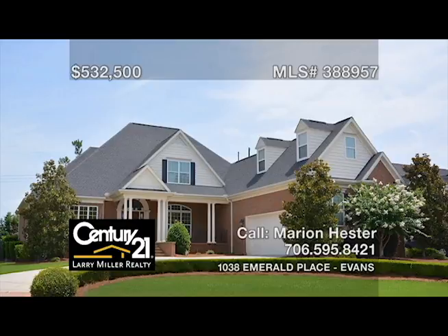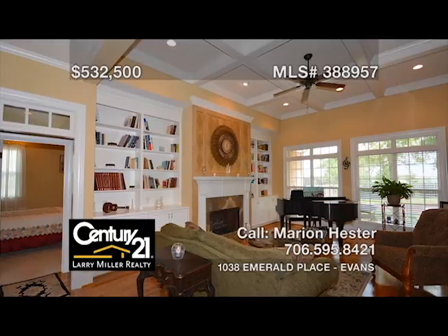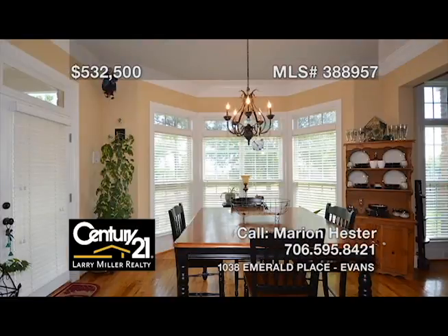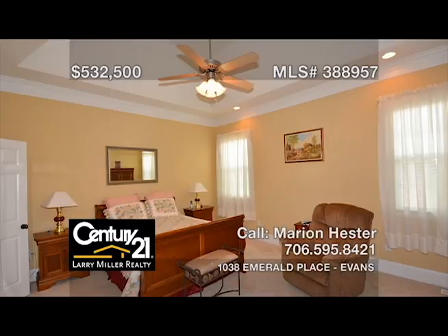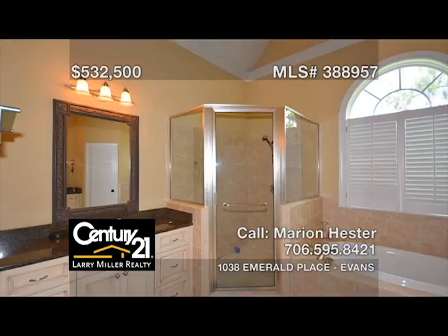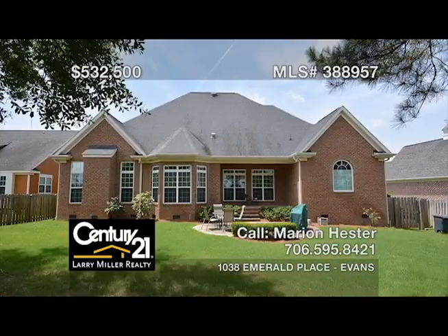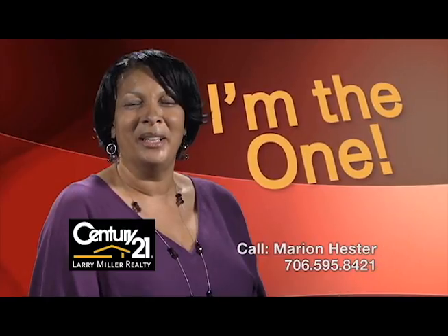This elegant four-bedroom, three-and-a-half-bath, custom-built home in Jones Creek has all the 'I wants.' A living room with a gas-logged fireplace, a built-in bookcase and coffered ceilings, an eat-in kitchen with granite counters, undermount lighting, and a hot water dispenser. A large formal dining room, a main-level owner's suite with a beautiful bath boasting dual lavatories, plus a convenient bonus room. Your dream home is waiting for you right here. Call me, Marion Hester, for more information on this property or any properties.